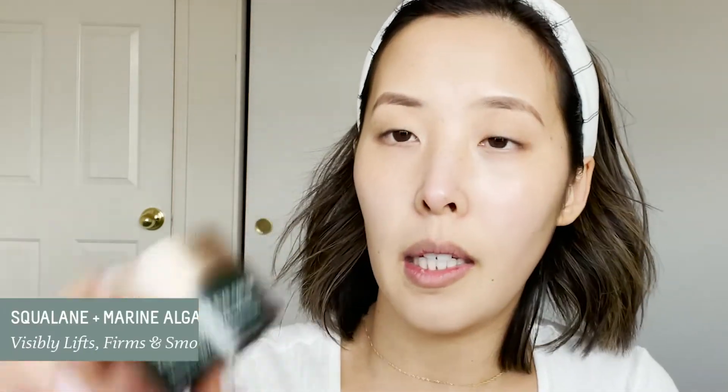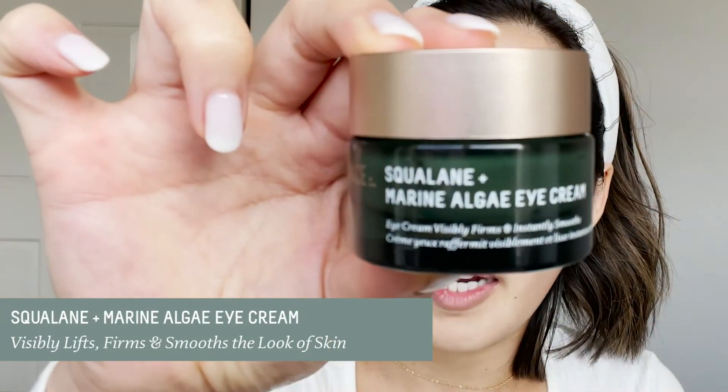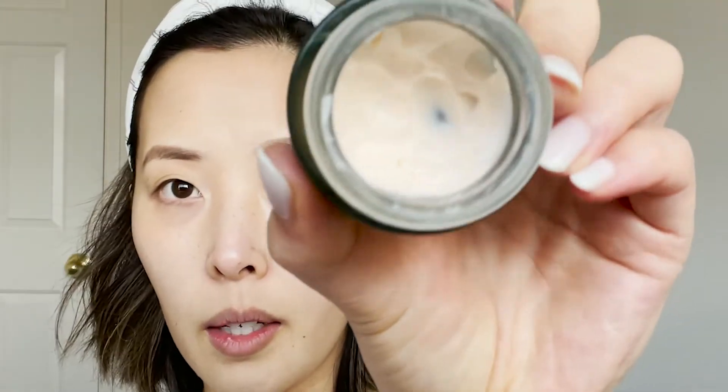In my nighttime routine I use the Squalane Plus Marine Algae Eye Cream. It's a thicker eye cream that's super hydrating and helps target fine lines and wrinkles. I love using an ultra-hydrating eye cream with anti-aging benefits in my nighttime routine — that one's really good too.